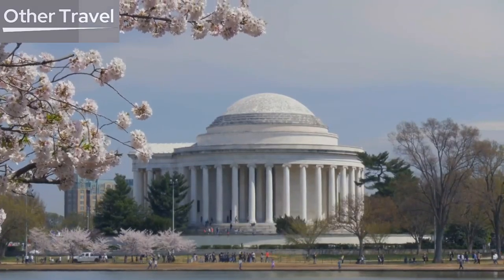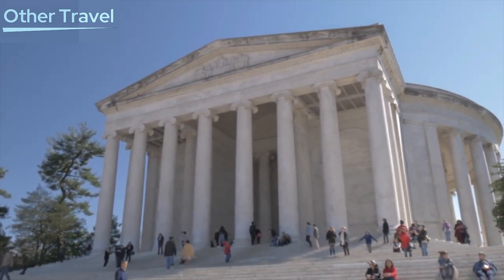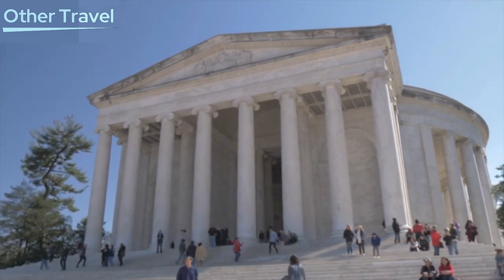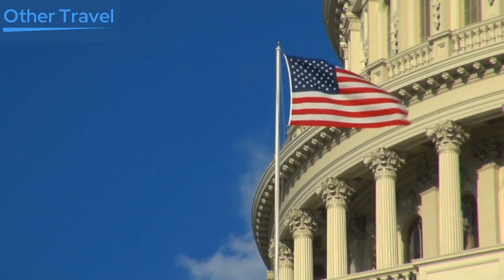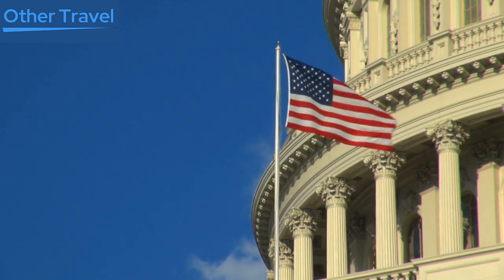Jefferson Memorial. Dedicated to Thomas Jefferson, one of the founding fathers and the author of the Declaration of Independence, the Jefferson Memorial is a serene tribute to liberty and democracy. Its neoclassical design and picturesque location along the Tidal Basin make it a must-visit landmark.